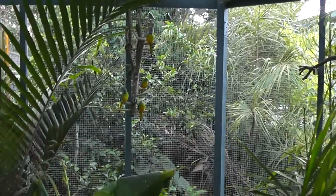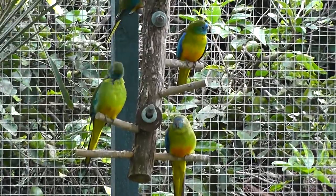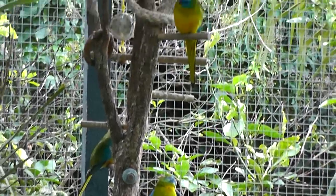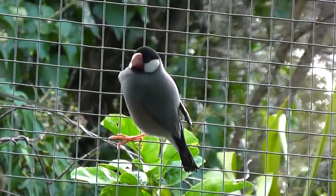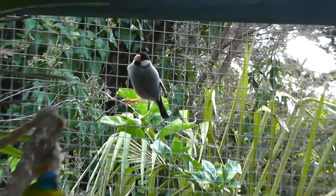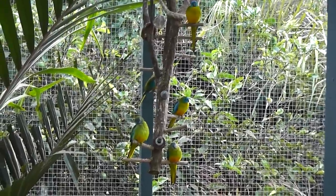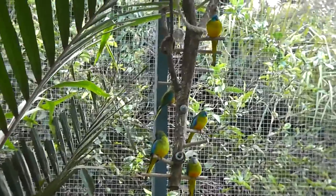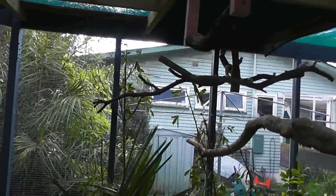There are also five turquoisines in here — grass parakeets from Australia. There are three females and two males at the moment. And there are ten Java finches as well. We started off with five Java finches and ended up with ten. We started with two turquoisines — both turned out to be female — and now they've had another pair so we've got five. The cockatiels are all male, so they won't breed.